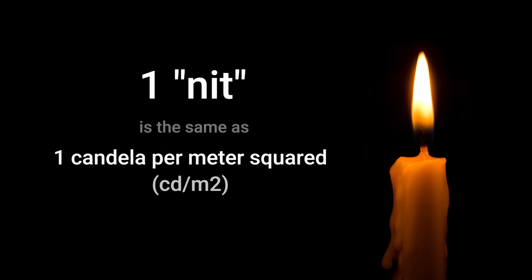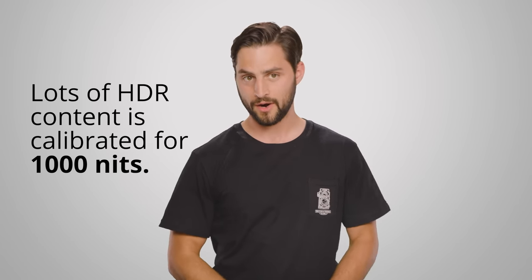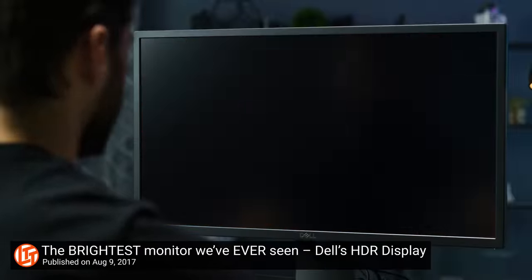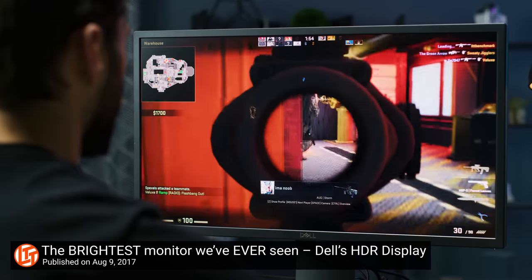This is where those nits come in, which are a measure of brightness commonly used for electronic displays. Many average TVs and monitors can only get up to a few hundred nits peak brightness. But for HDR content, the general baseline is that you want your display to be able to hit 1,000 nits at peak for true HDR. 1,000 nits is fairly bright, and you might even be uncomfortable with that if you're sitting really close to your monitor — like if you're gaming. But the idea is that an HDR TV worth its salt will only put out that much light in certain situations.